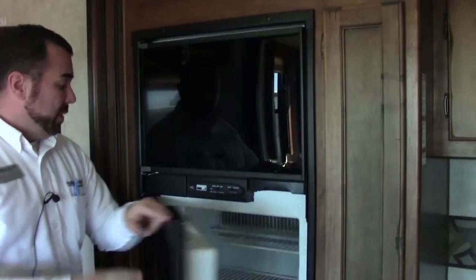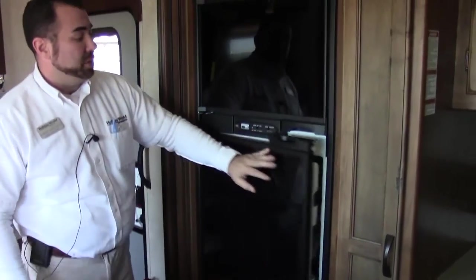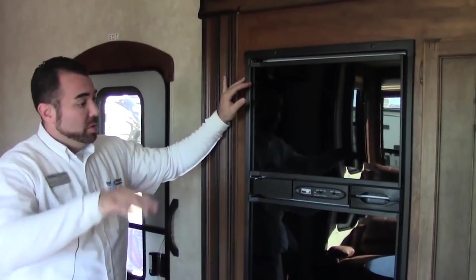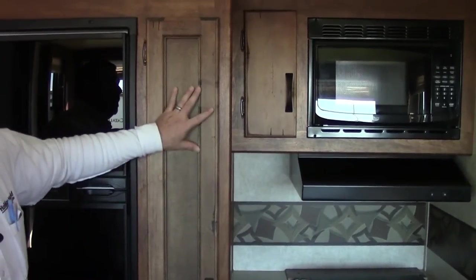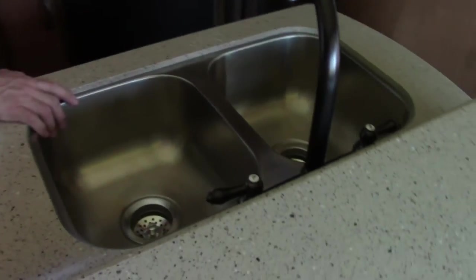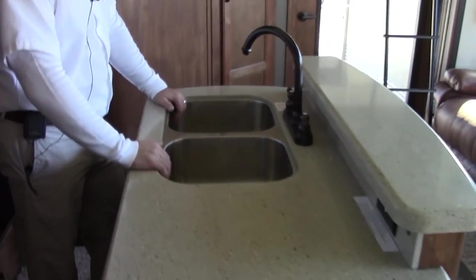This coach comes with an eight cubic foot Norcold refrigerator with four shelves on the side — plenty of room for all your groceries and everything you take along on your camping trip. This Norcold runs on electricity or propane. You'll be able to charge it the night before so you'll be cold on your trip, or you can use your propane bottles when you get to where you're camping. Plenty of pantry space here in the kitchen area. They went with the distressed look on the cabinetry so you don't have to worry about scratching the finish. We also have hard surface countertops and a stainless steel divided sink — great for your pots and pans and clean and dirty dishes.